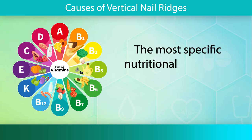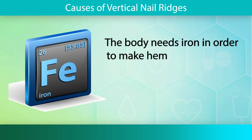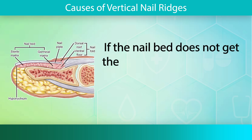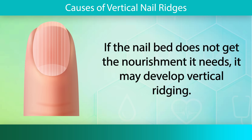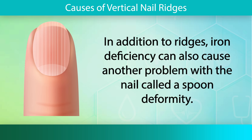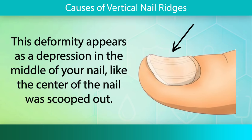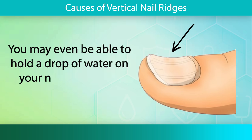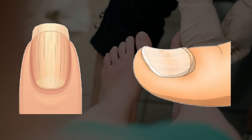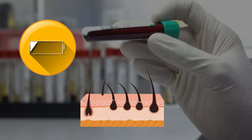The most specific nutritional deficiency that contributes to vertical nail ridges is iron. The body needs iron in order to make hemoglobin, which carries oxygen throughout our bloodstream and nourishes the cells in our body. If the nail bed does not get the nourishment it needs, it may develop vertical ridging. In addition to ridges, iron deficiency can also cause another problem with the nail called a spoon deformity. This deformity appears as a depression in the middle of your nail, like the center of the nail was scooped out. You may even be able to hold a drop of water on your nail if you have spooning. Other symptoms of iron deficiency include fatigue, hair loss, and anemia.